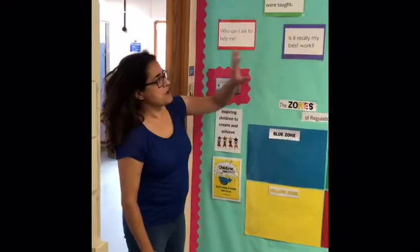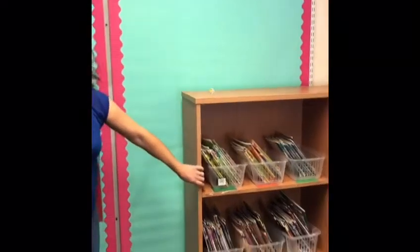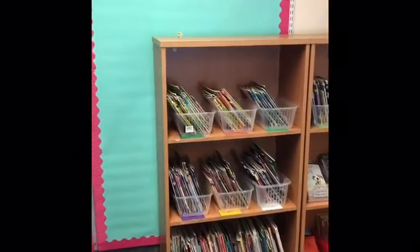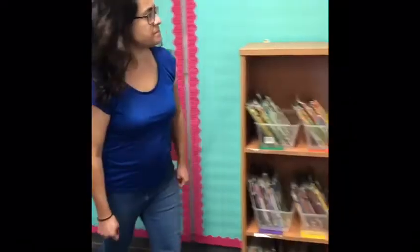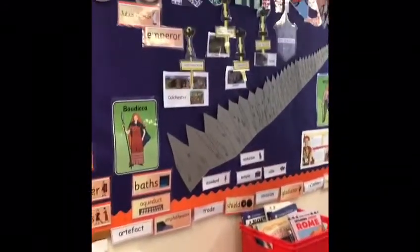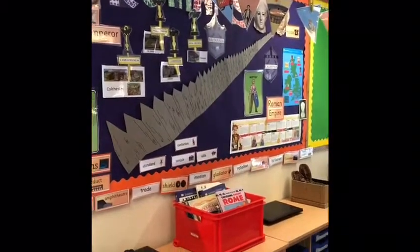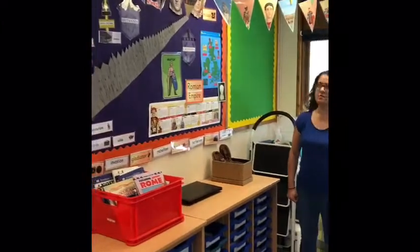You can see we've got some of our working walls and our wow board up there, which is where we're going to put some of your fantastic work. We've got our lovely library — it's all set up and tidy ready for you to come and choose three books every week. We're going to be studying the Romans in the first term, so we've started to put some nice displays up, but we will be adding some of your lovely work up there too.